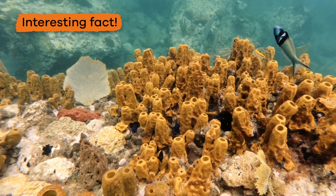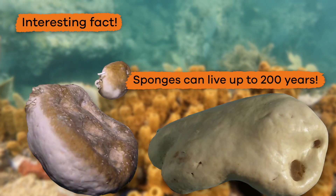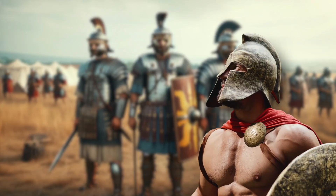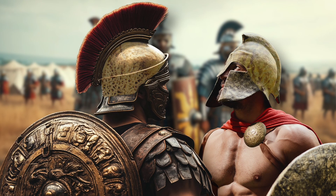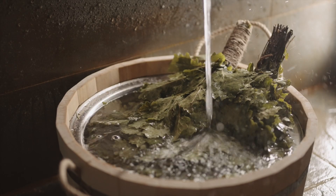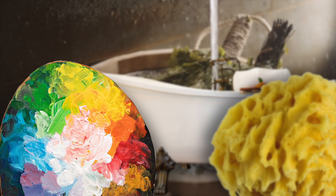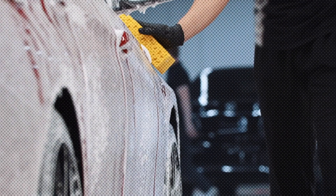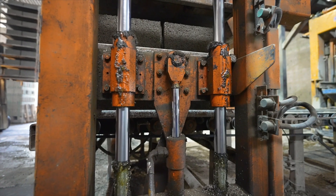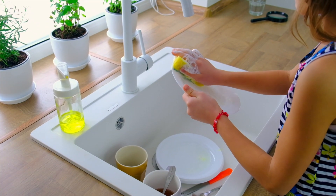Here is another interesting fact: sponges can live up to 200 years. Back in the day, the ancient Greeks and Romans used Porifera to pad their war helmets and armor. And throughout history, people have used sponges for bathing, cleaning, painting, and collecting. Nowadays, the sponges you use in your house are made in a factory, which means you will be the only animal scrubbing the dishes.